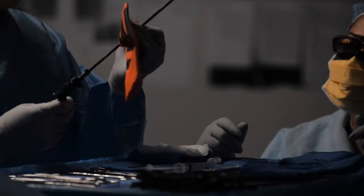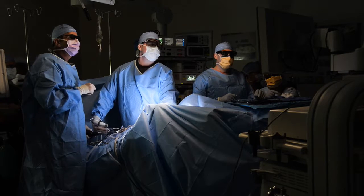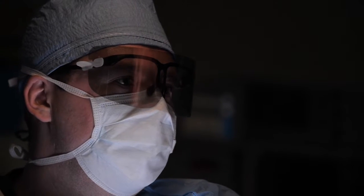Benefits of the equipment include less invasive surgical methods, faster, more efficient operations, and shorter recovery times.